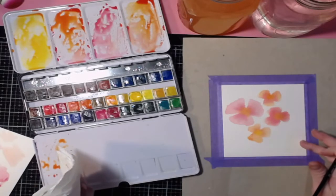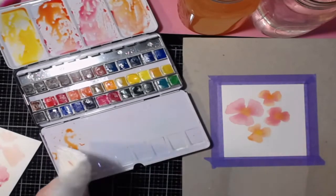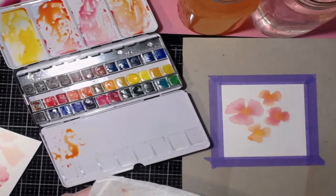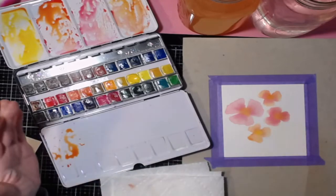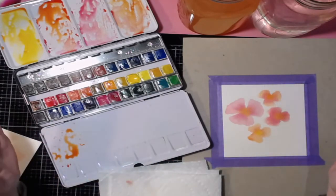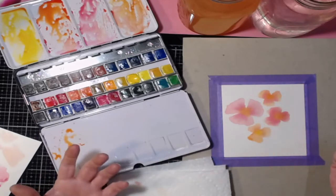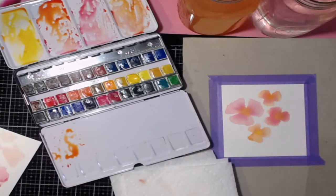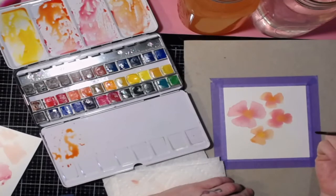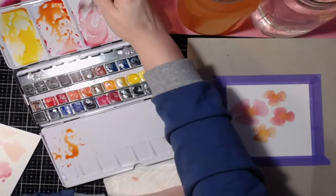You'll get used to the right amounts as you practice more. Don't feel like it has to be perfect. Have a practice sheet — it's just paper and watercolors, you're not going to run out. I'd grab a large piece of watercolor paper and just practice cluster areas, because you might find an area you can cut out and make into a card.